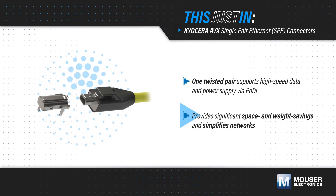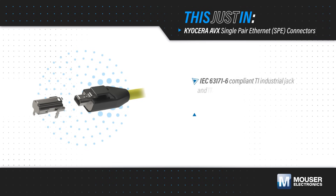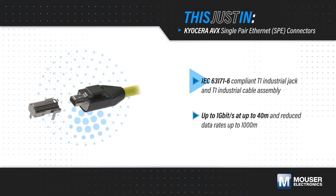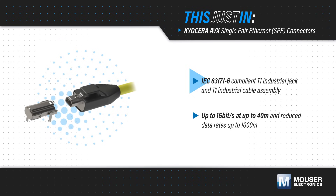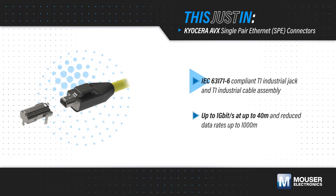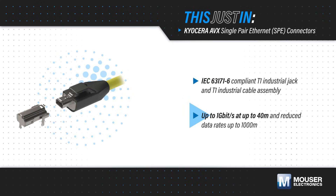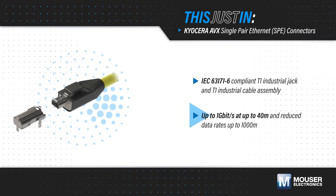It also eliminates gateways needed for legacy connectivity options, simplifying network integration. Kyocera AVX SPE connectors comply with IEC 63171-6 and include IP20-rated T1 industrial jacks and cable assemblies. These are rated for 1,000 mating cycles and operation at up to 85 degrees Celsius. They support transmission speeds up to 1 gigabit per second at up to 40 meters, and can reach up to 1,000 meters at reduced speeds.